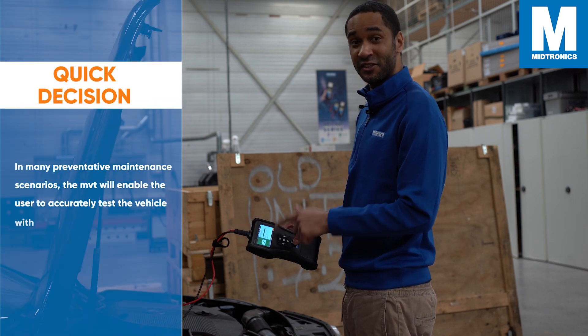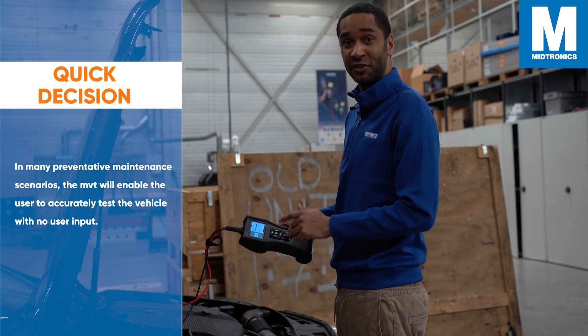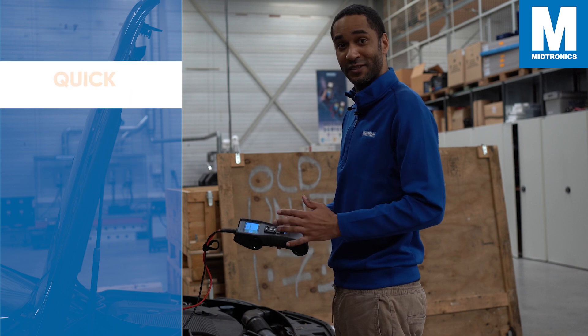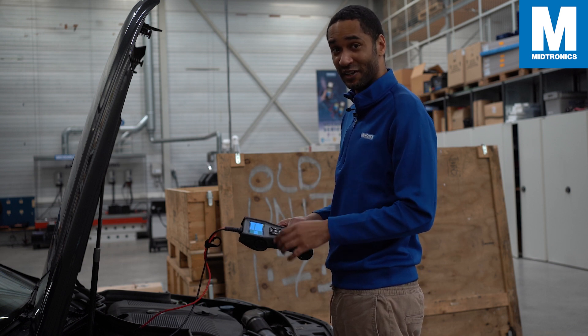What we've seen here is the quick decision feature. In many preventative maintenance scenarios, the MVT will enable the user to accurately test batteries with no user input, which is quite amazing. This took me like five seconds maybe — it just makes battery testing really, really fast.